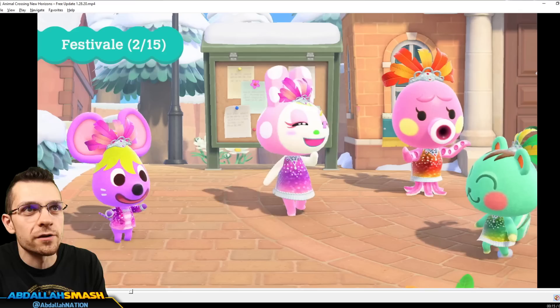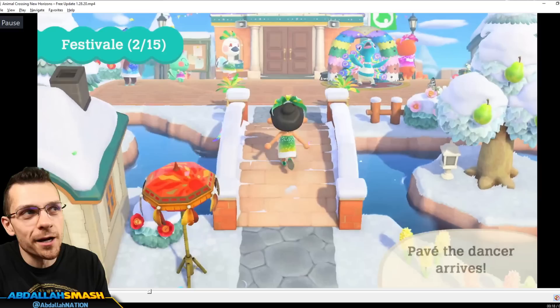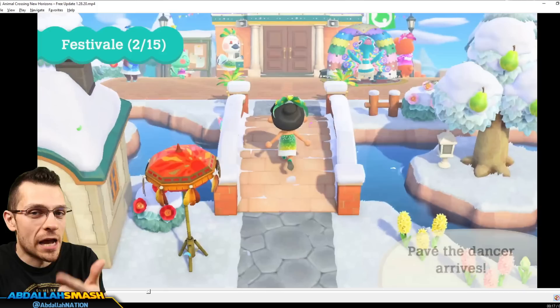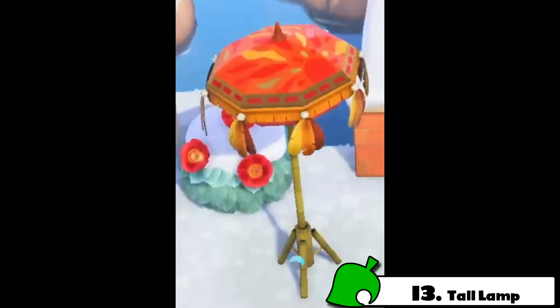We'll also see the festival dress in green from the little squirrel over here, and the headdress in green. So a lot of the clothing items are going to be exactly that — a dress, a jacket, and a headdress. Three different kinds of clothing items in various colors, such as blue, pink, orange, and green. That's what we've seen so far.